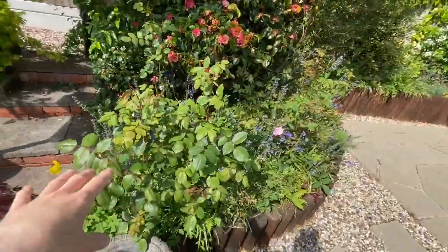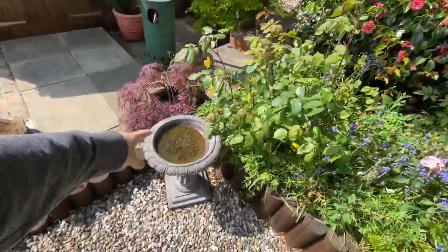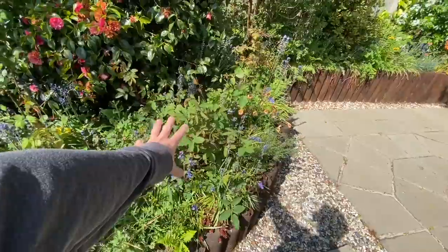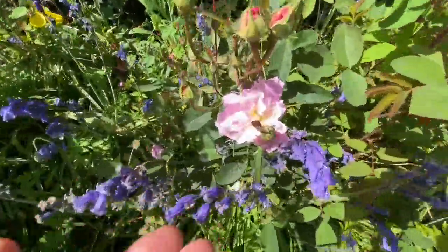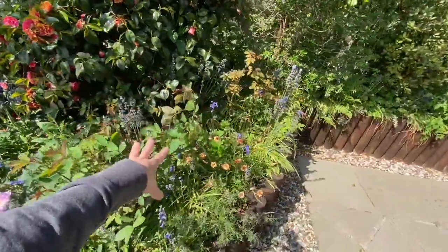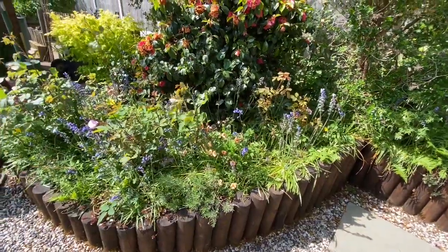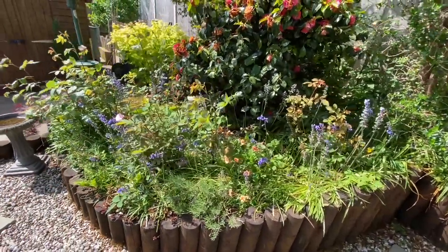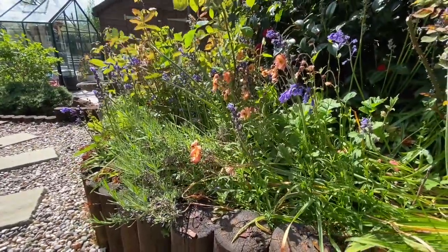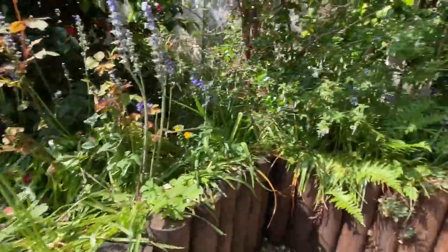Over here we have some more David Austin roses. In a row here I have Jude the Obscure, and a nice little bird bath there which the cats also drink out of. Over here we have the Mayflower which has already come into flower. I've got a few more David Austin roses here but I've actually got them mixed up and I've forgotten the names of what they are. At the moment I'm really loving this time of year - this kind of orange and blue combination. It's really pretty and it was kind of unintentional but it happened and it works.